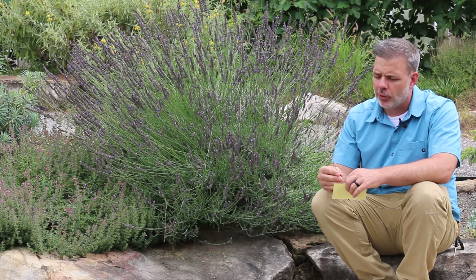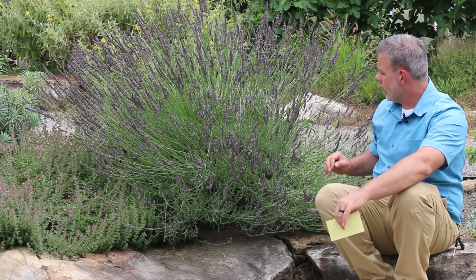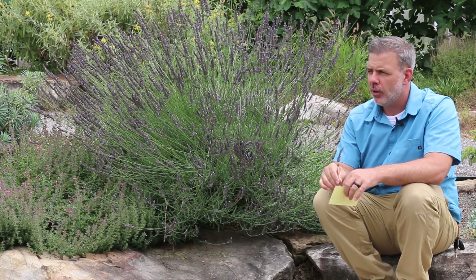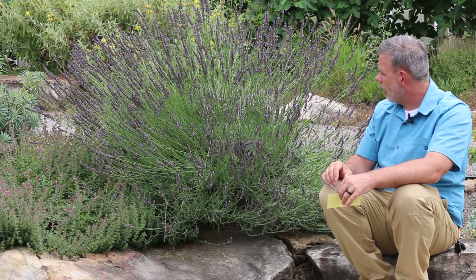It's not a plant we see grown commercially here like in northern California or the south of France, but you can grow it. This cultivar behind me is called 'Phenomenal,' and it really is a phenomenal lavender — one that we can grow very well here. There are a lot of hybrid lavenders, including French lavender, and different varieties to become aware of.